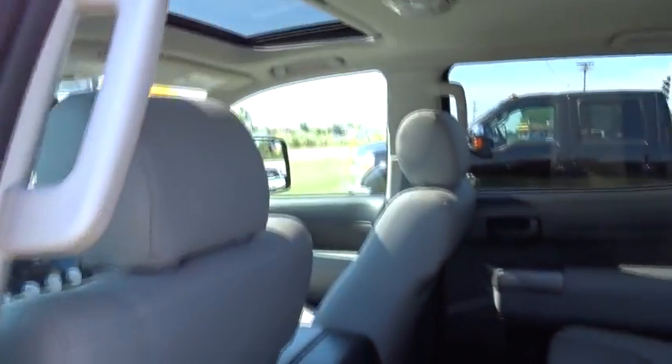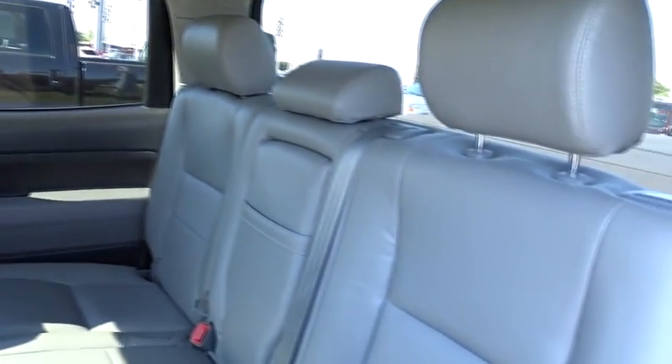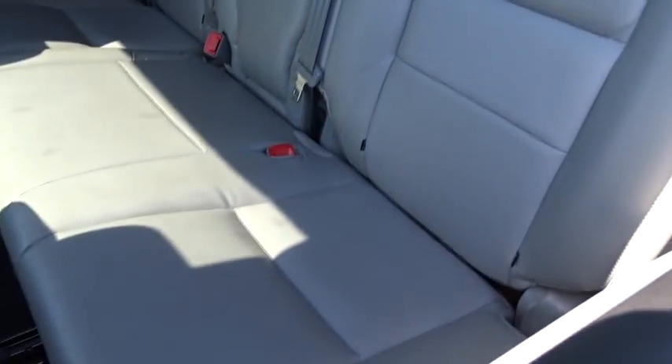This vehicle has less than 30,000 miles. This isn't just a vehicle, it's an experience, so stop in for a test drive today.